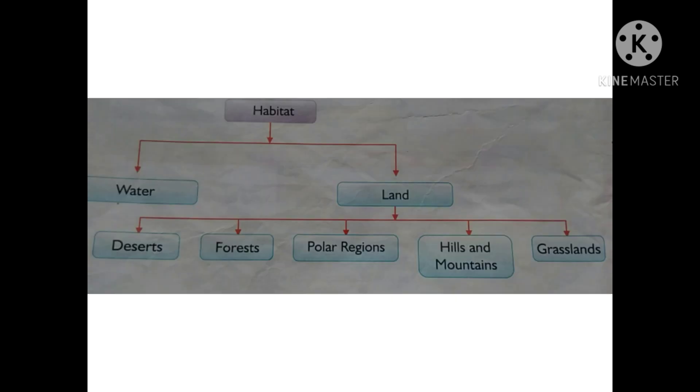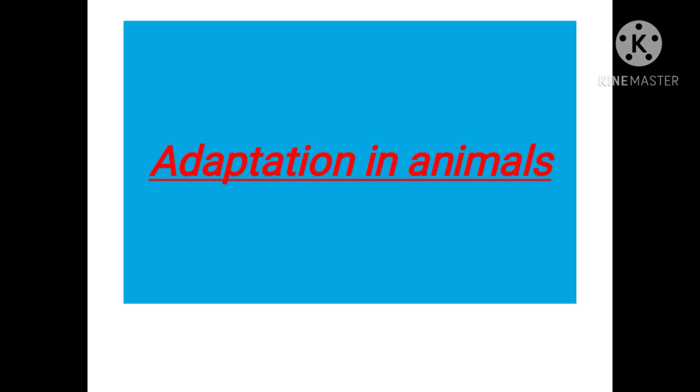Let us take a look at the various habitats in which animals live. Animals live on water and on land. On land there is desert, forest, polar region, hills and mountains, and grassland. In different habitats, animals require completely different kinds of adaptation. Let us now study a few animals and see how they adapt to their habitat.